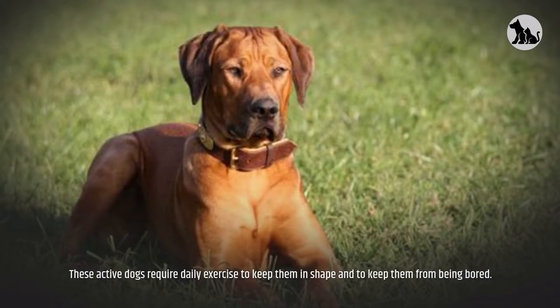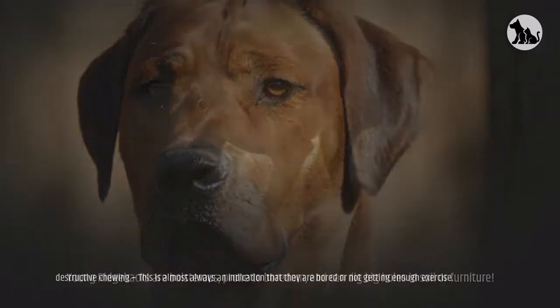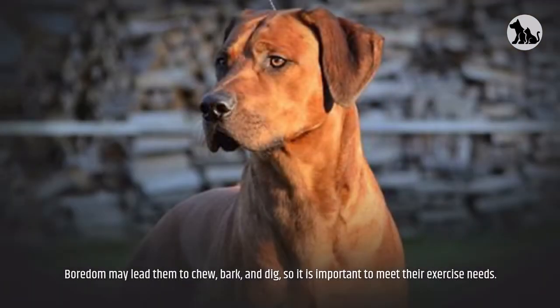These active dogs require daily exercise to keep them in shape and to keep them from being bored. Young Ridgebacks are boisterous, prone to boredom, and can dig big holes in soil or furniture. They are prone to destructive chewing, which is almost always an indication that they are bored or not getting enough exercise. Boredom may lead them to chew, bark, and dig, so it is important to meet their exercise needs.